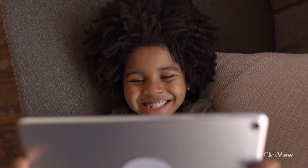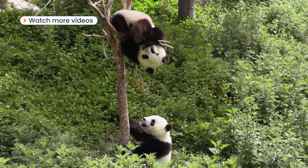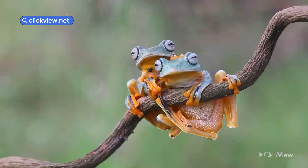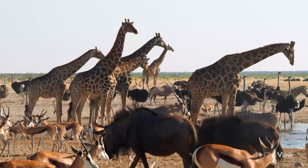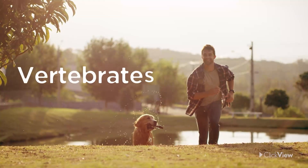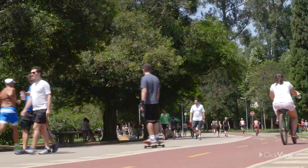Living things such as you, me, birds, pandas, elephants, and even fish and frogs have many things in common. One of these is that our bodies contain bones. Animals that have bones and skeletons are called vertebrates. Like all vertebrates, we couldn't survive without our skeleton.